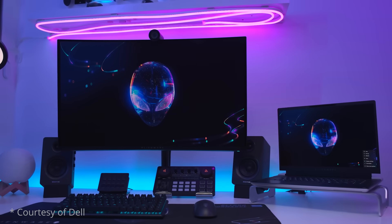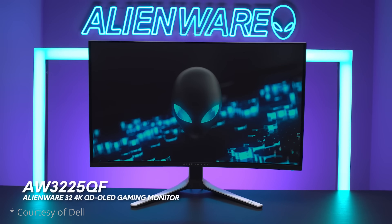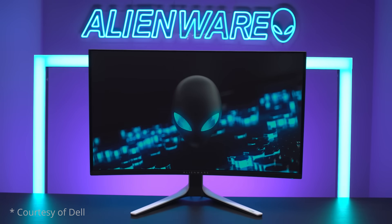Only one of these monitors has been released so far, and even then that's only in limited regions at the moment, with the other screens likely to be released in various phases throughout 2024. Today we wanted to run through the different options that are being released, provide a comparison on their features, specs and expected performance, and discuss the expected release dates to hopefully help you decide which is the right one for you, and which you might wait for.